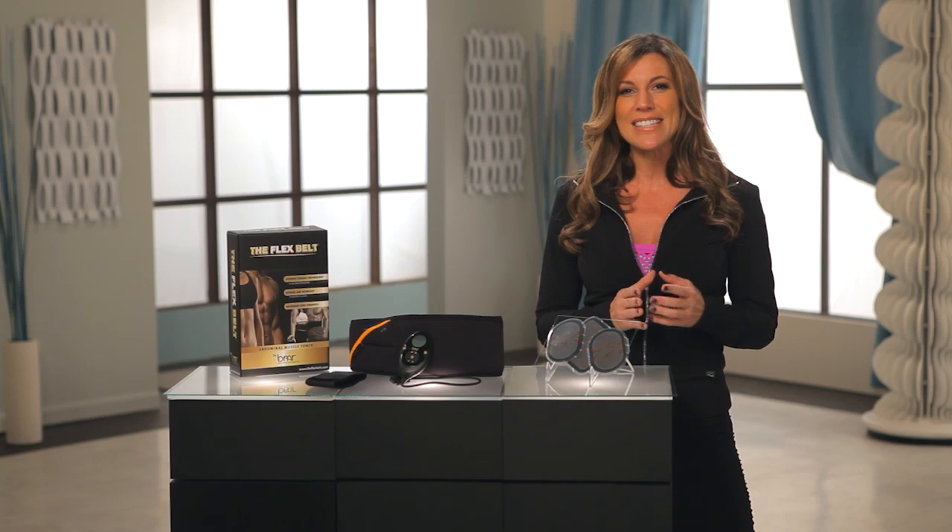Let's first hear what celebrity Lisa Rinna has to say about the amazing Flex Belt. So here I am telling you if you'd like to try it, it works. I wear it every day and my abs are there to show for it.